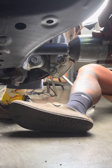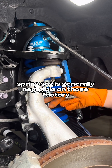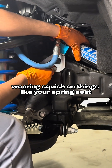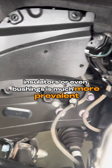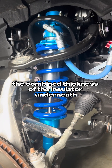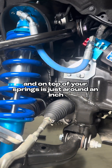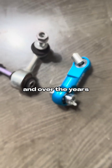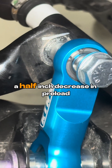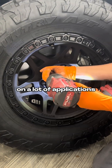As your suspension ages and wears, your vehicle will gradually lose height. Although spring sag is generally negligible on those factory coilover strut setups, wearing and squish on things like your spring seat insulators or even bushings is much more prevalent and makes a really big difference in ride height. For example, if the combined thickness of the insulator underneath and on top of your springs is just around an inch, and over the years it's compressed down to a total of about a half inch, that half inch decrease in preload in the assembly could equate to as much as a one inch ride height loss on a lot of applications.